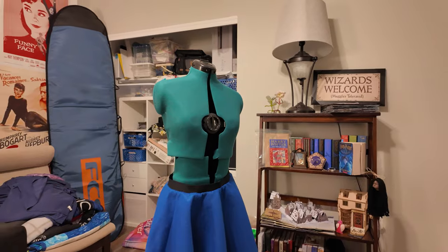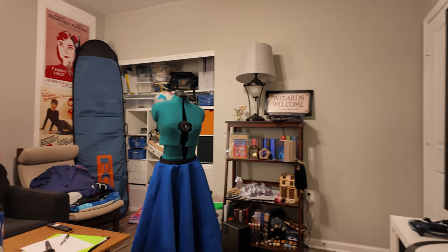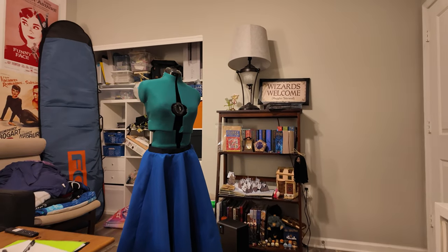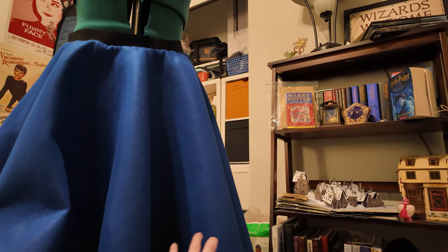After that was all done — voila, I had a skirt! That is the easiest skirt I've ever made in my entire life. Let me bring in my mannequin so you can see it. There's the skirt — looking good, looking full. Now it's time to put on the Erlenmeyer flask applique.